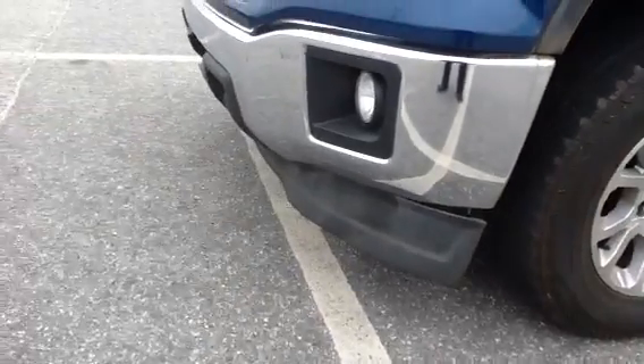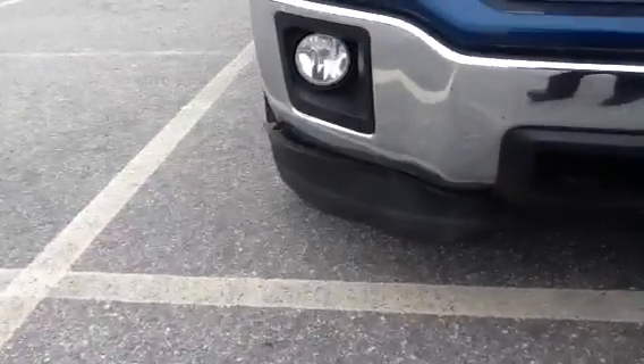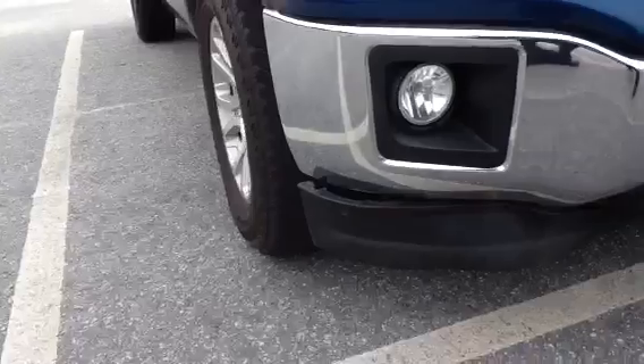They must have hit something and pulled that little shroud off the bottom of the vehicle.